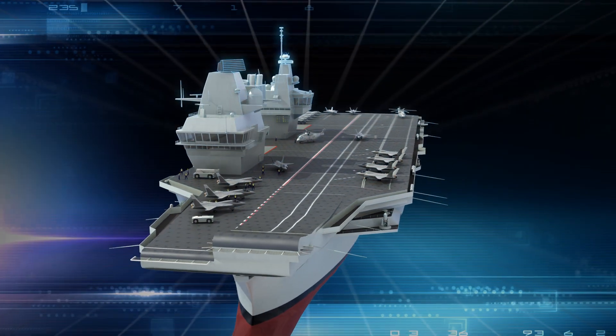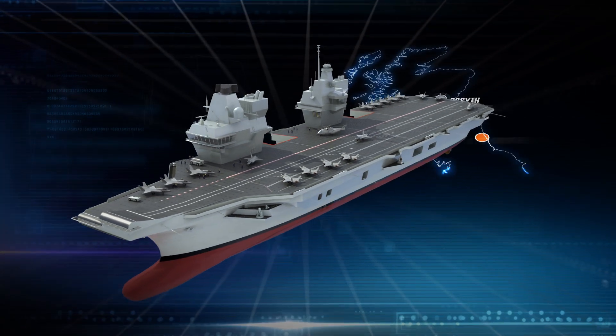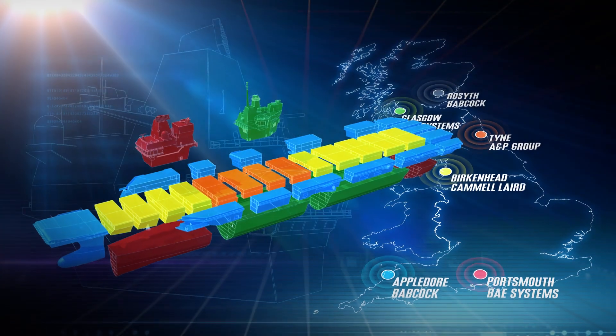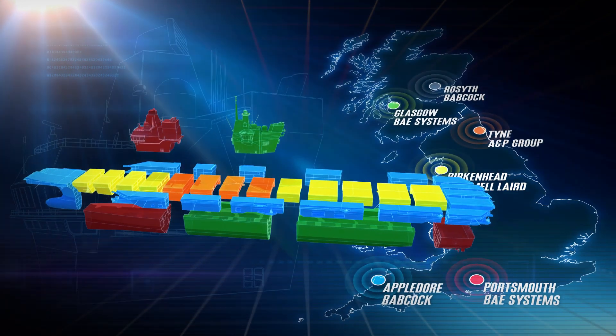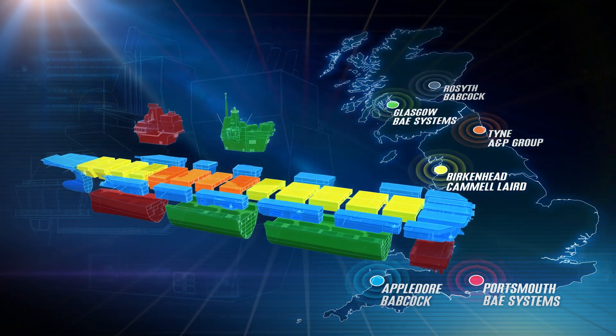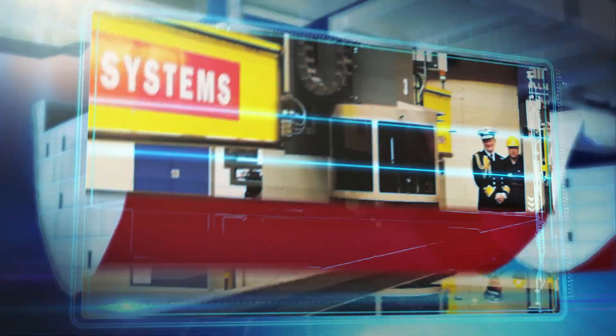A lot of the technology that's gone into the ship, a lot of the work we're doing — British companies coming up with British designs which go into a British ship. Effectively we can visualize and see the repercussions of decisions that we're going to be making at design stage before we're committing to cut and steel.